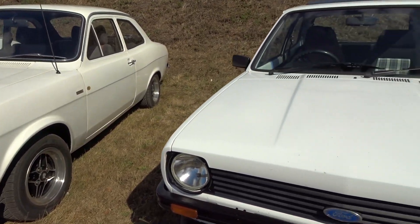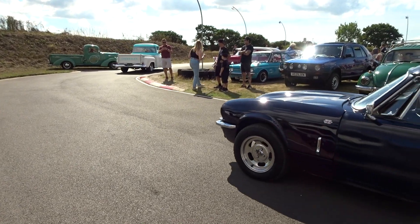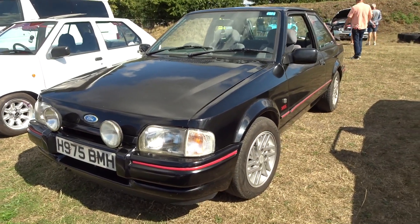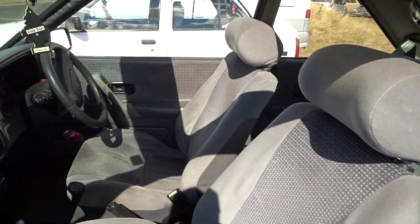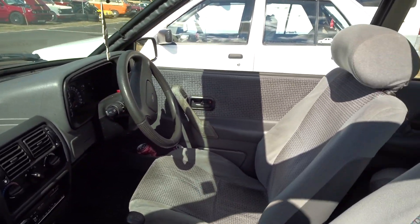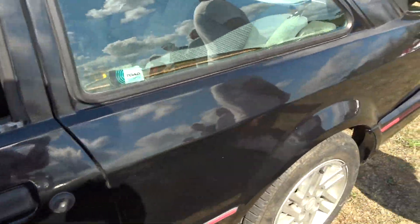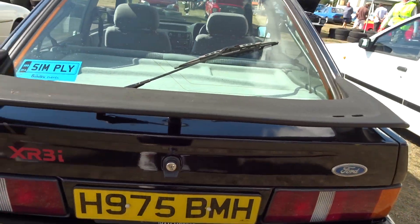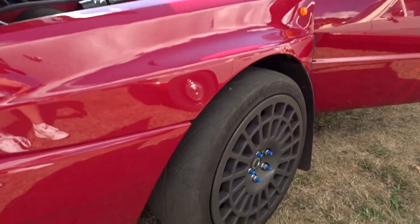A couple of Mark One Golfs, a Mark One Escort, and a Mark One Fiesta - just got a couple of cars arriving now, hence the background noise. There's a lovely Escort XR3i here - my dad's got one of these in convertible form, stuck in project form at home. This brings back memories, sitting in the back of one of these. Don't see many of these really - got the rubber spoiler on there.